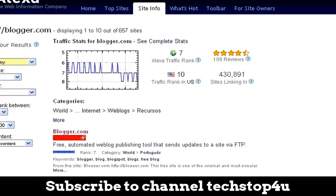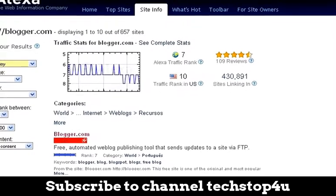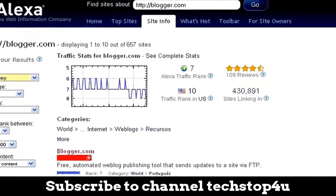So again, you would think with all of those positives that it has going for it, that Blogger would really perform well in the search engines, but the truth of the matter is that it does not, and I'm going to tell you why.